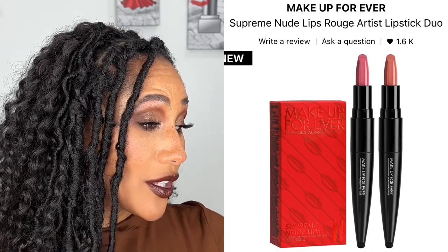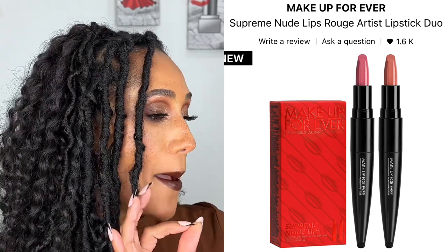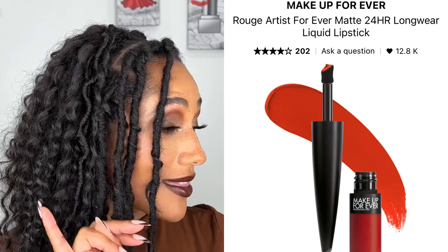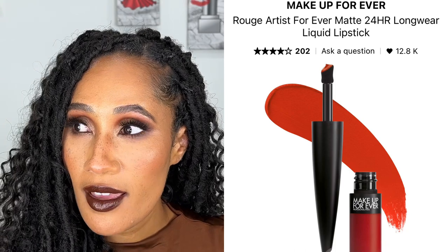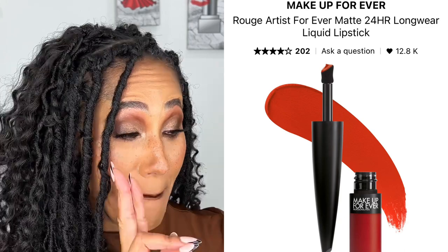I do want to take a look at that in store and swatch the shades, but I'm interested. I'm also interested in the Makeup Forever Rouge Artist Forever Matte 24-hour long wear liquid lipsticks. These look beautiful — I've seen people wear these and I'm like, the pigmentation and opacity are incredible. So I definitely want to get at least one, maybe two, because there's a lot of beautiful shades. That crimson red shade — give it to me.